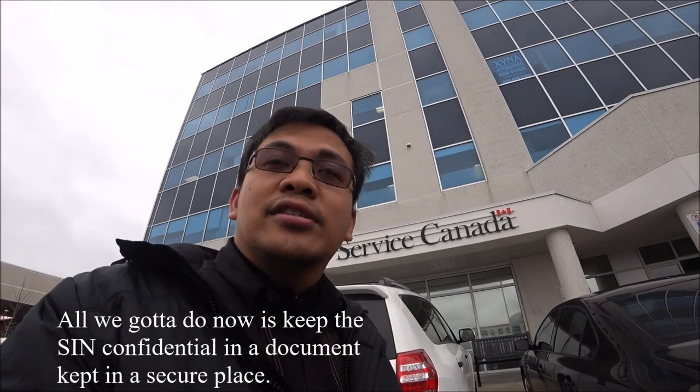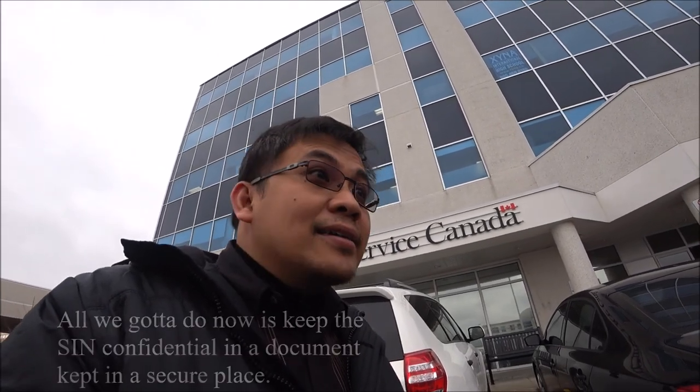We finished our first Service Canada experience, and it is very helpful that there are people who are really willing to help. We got the SIN card, which is the social security number. That is a very secure number that only you should know, and you should not share it with others except for banks and employers.